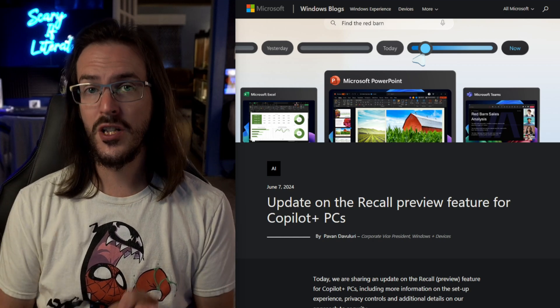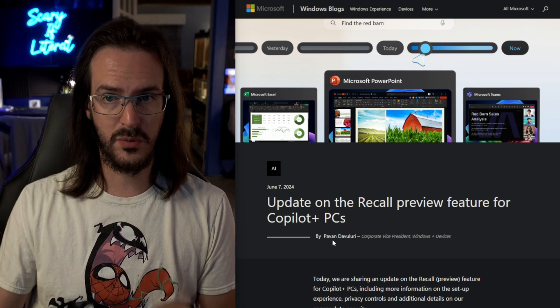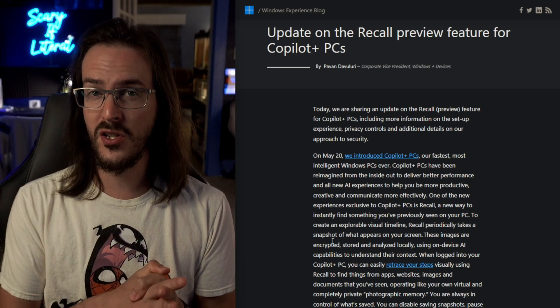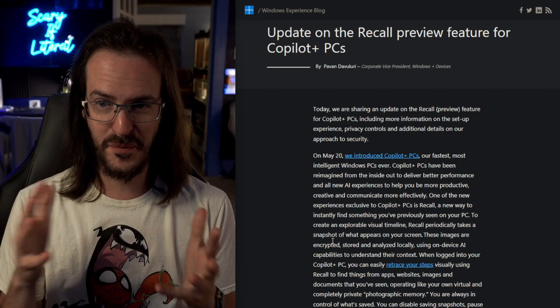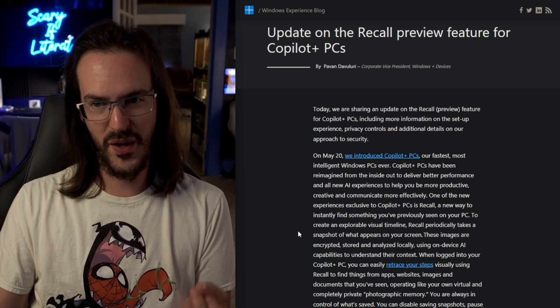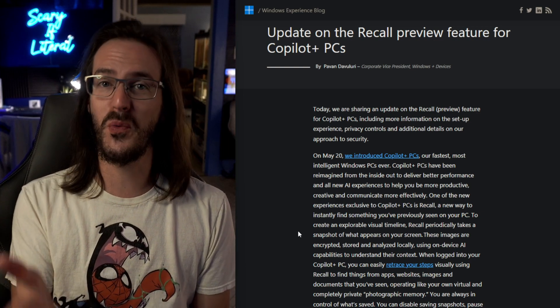The problem that was discovered is that this index was not properly secured, and therefore if a hacker was able to gain control over your PC, these things would be accessible to them. It was stored in, apparently, plain text. Today, after tons of backlash, there is a post on blogs.windows.com where they go over a few pretty big changes they are making to try to ease people's nerves and regain some of the trust that they lost with this feature.